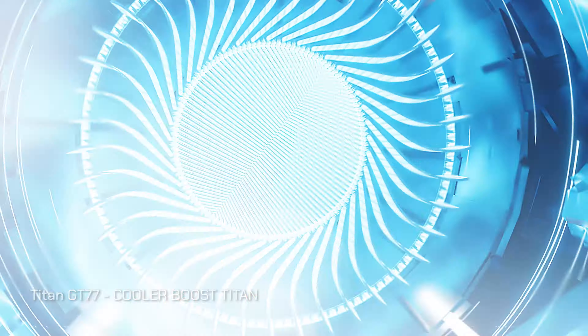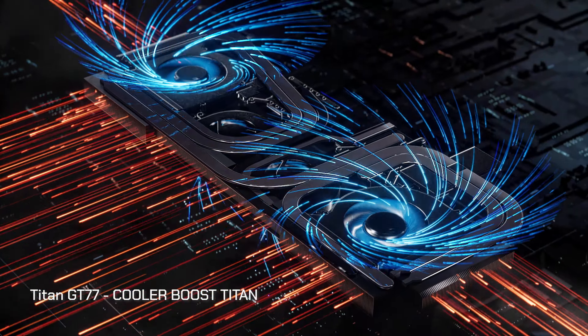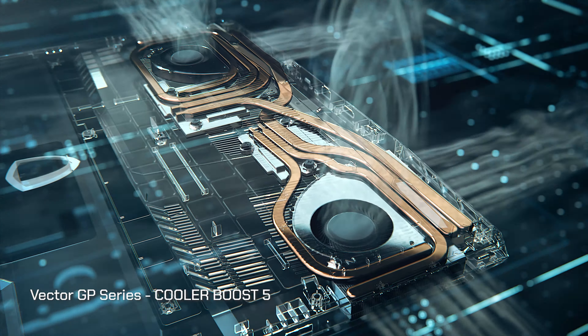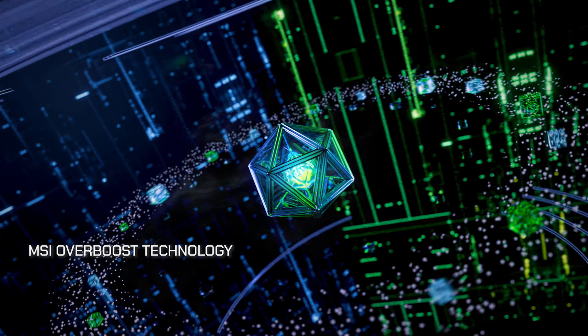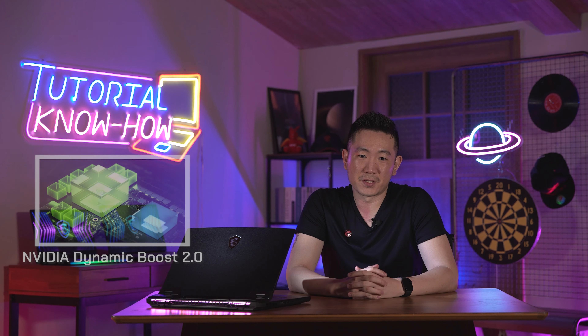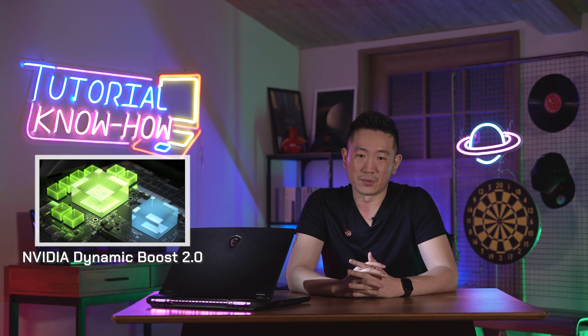The thermal solution design is what MSI is always proud of, and with the help of firmware fine-tuned by MSI engineers, the performance of MSI laptops will not only boost but overboost to another level. Prior to explaining how Overboost works, let's take a look at Nvidia Dynamic Boost first.